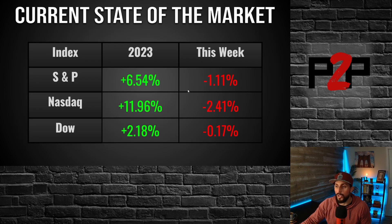For the week: the S&P was down 1.11%, NASDAQ down 2.41%, and the Dow down 0.17%. For the year, the S&P is up 6.54%, NASDAQ up 11.96%, the Dow up 2.18%. So NASDAQ is still leading for the year, S&P in second, Dow in third.